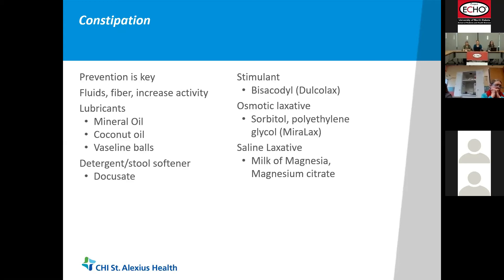Vaseline balls are on our hospice standing orders and I thought they were absolutely bizarre, but they work so well. You take a container of plain Vaseline, put it in the freezer, get it good and cold, then make pea-sized balls and roll them in whatever the patient finds palatable — powdered sugar, PB2, or cocoa powder. The patient swallows two to three a day and adjusts as needed. It has a lubricant effect, helps soften stools, and does a good job with constipation.